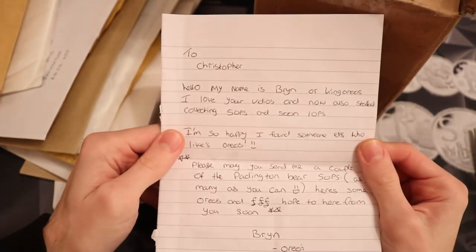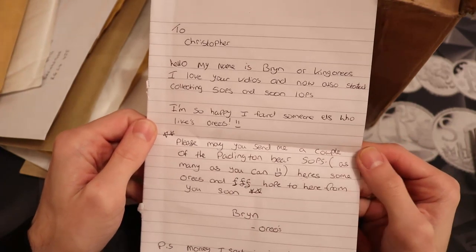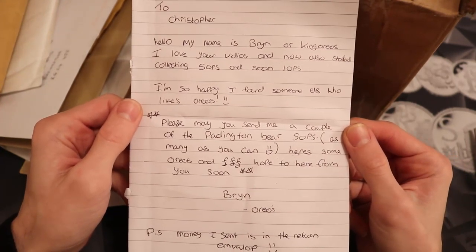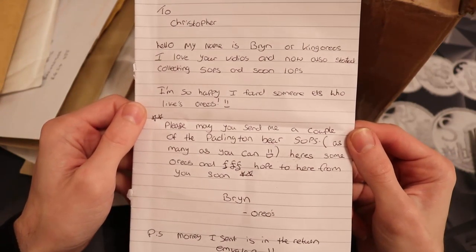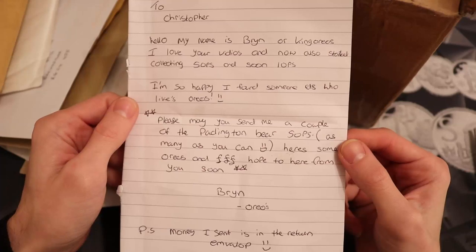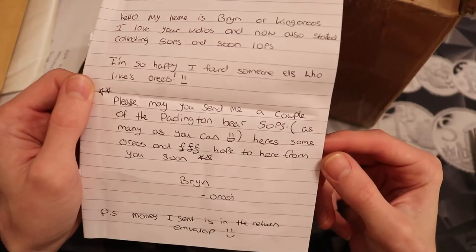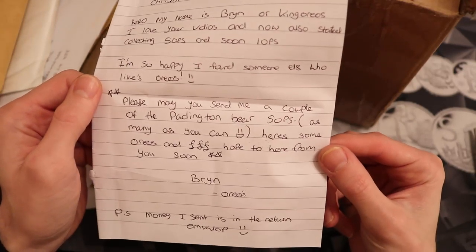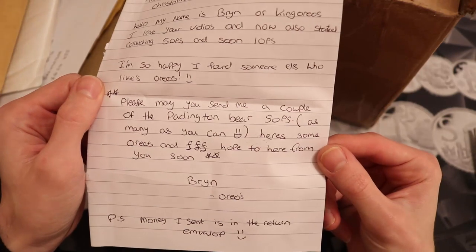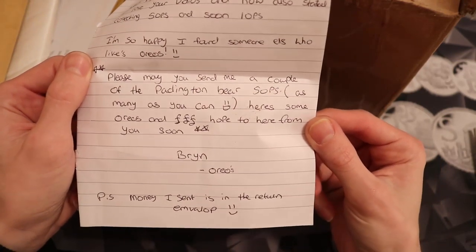So the letter says: 'To Christopher, hello my name is Bryn, or King Oreos. I love your videos and have now also started collecting 50ps and soon 10ps. I'm so happy I found someone else who loves Oreos. Please may you send me a couple of Paddington Bear 50ps, as many as you can. Here's some Oreos and pounds. I hope to hear from you soon. Bryn, Oreos. P.S. Money I send is in the returns envelope.'